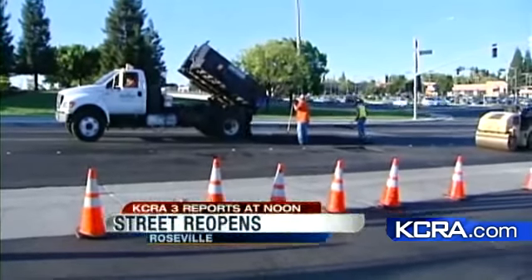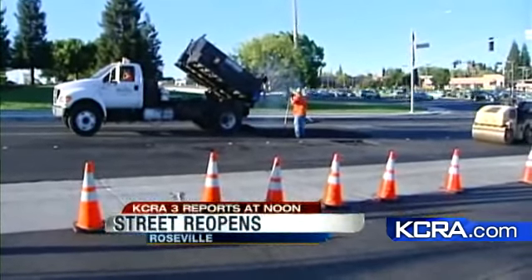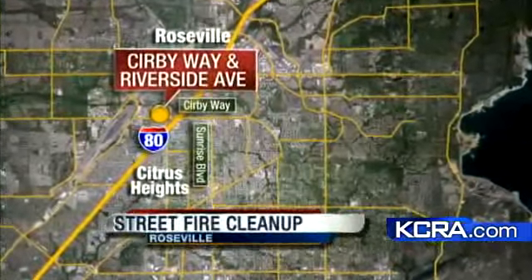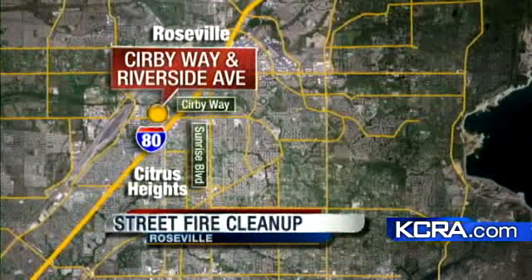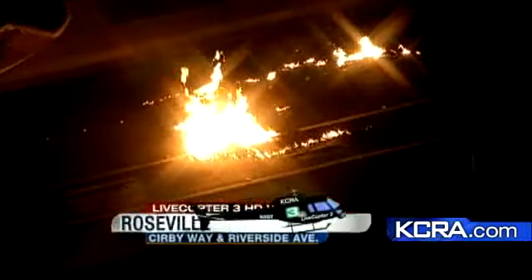This Roseville intersection is back open in all directions and the cleanup is complete following a gas line fire that lit up the road for seven hours. It started last night along Kirby Way and Riverside Avenues. Crews spent the morning repairing the line and cleaning up the asphalt, which had melted during the fire. It started when a four-inch gas line broke.